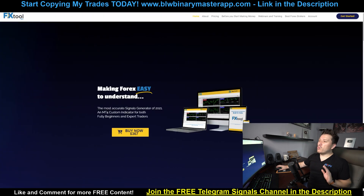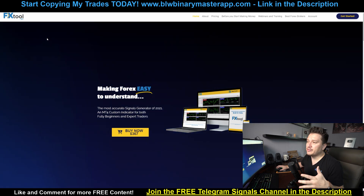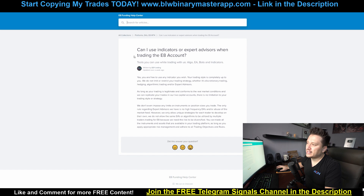Now I do want to point out what is the app I've been using for these specific signals, but you can't really use it. The reason why is because I checked it out on the EA Funding website and this is what they say: Can I use indicators or expert advisors when trading with an EA account? And it says yes, you're free to use any indicator you wish — your trading style is completely up to you. We do not limit or restrict your trading strategy, whether it's discretionary trading, hedging, algorithmic trading, or expert advisors. However, we do not allow the same expert advisors or algorithms to be utilized by multiple traders.